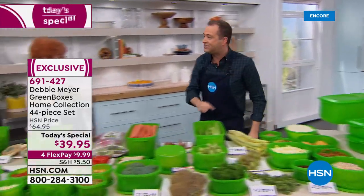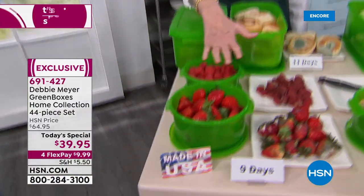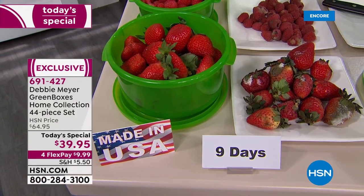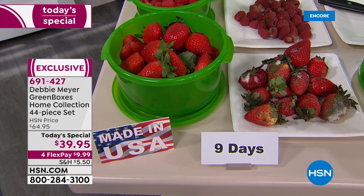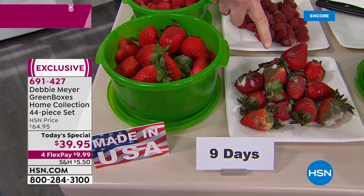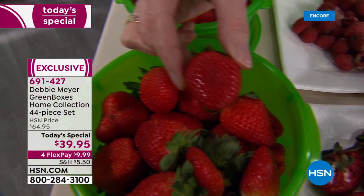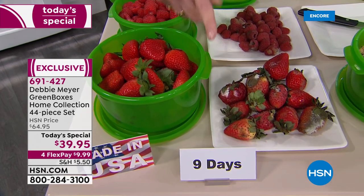This is the biggest home collection set I've ever done — a lot of pieces. The most important thing is what they do for you and your food. Look at my strawberry side-by-side: I bought them the same day, same place. I took some out and put them into one of my green boxes; the rest lived as they ordinarily would. Nine days later — strawberry garbage versus strawberry in my family. That's rotten food. This is fresh food. Nine-day fresh food.